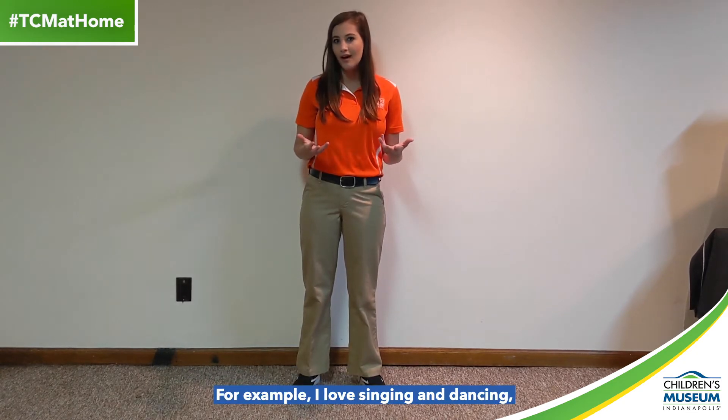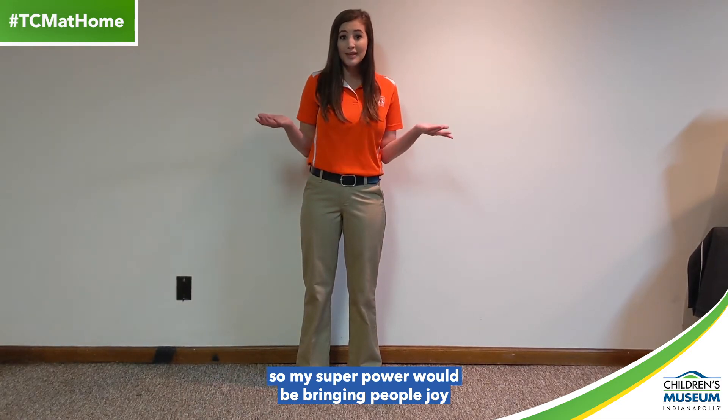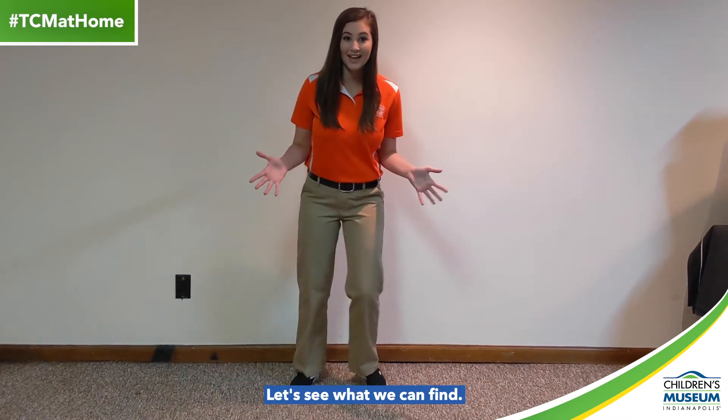For example, I love singing and dancing, so my superpower would be bringing people joy through music. And maybe fighting off some bad guys with my super sweet dance moves. Let's see what we can find.